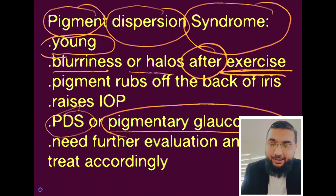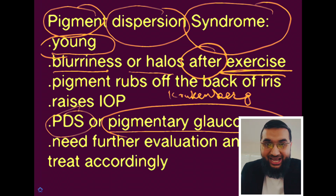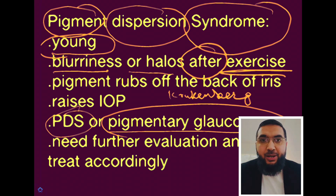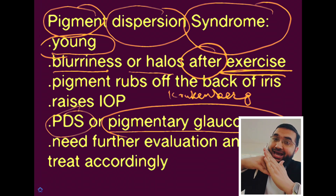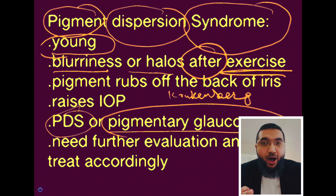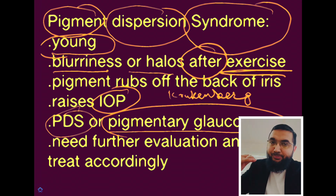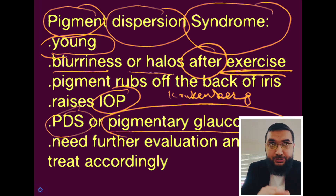You have to look very carefully because pigment deposits at specific areas. For example, you can see a thing called a Kruchenberg spindle — that's a hallmark sign of this condition. I recently saw a patient with that. The pigment rubs off the back of your iris and clogs the drainage angle inside the eye, as I showed in another video about how glaucoma happens. That's how the pressure builds up inside the eye. Exercise itself can also raise the intraocular pressure.